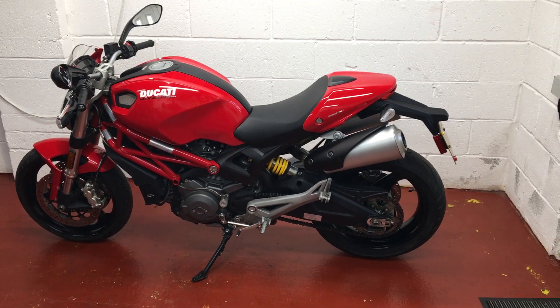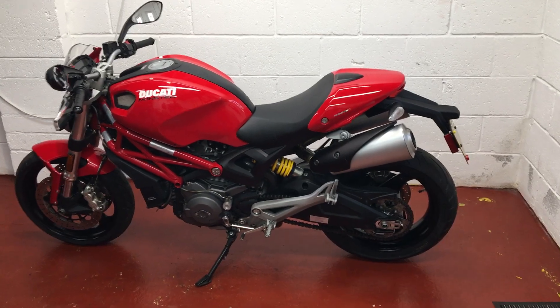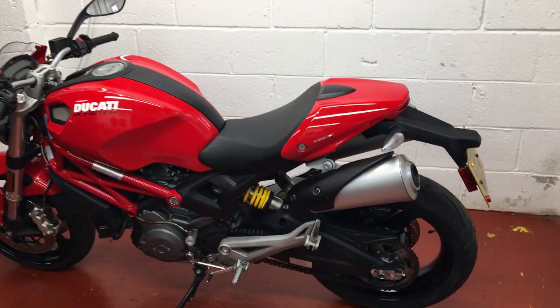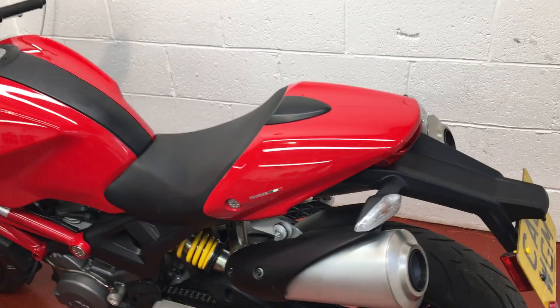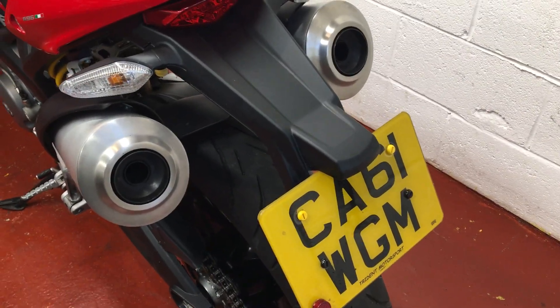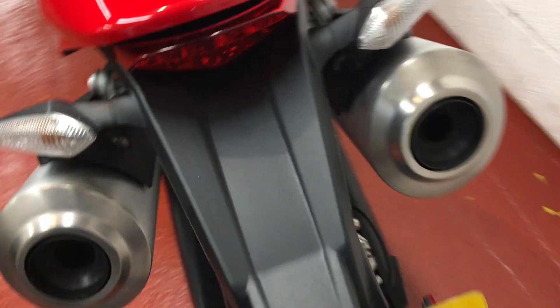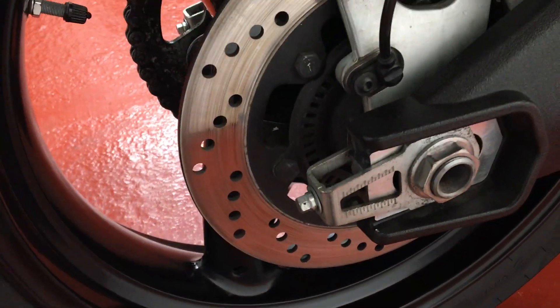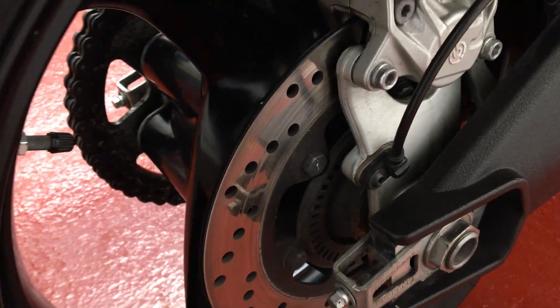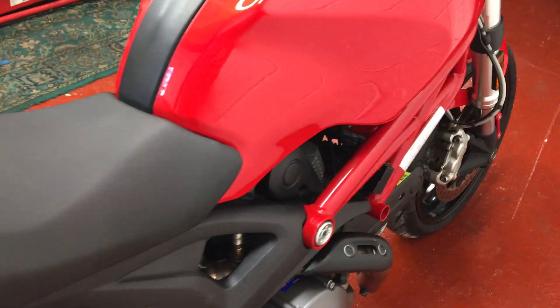Welcome to the Ducati Monster 696 for sale. Lovely bike in awesome condition — everything about it is right. It's a 2012 61-plate bike complete with ABS. Great tyres front and rear, both in very good order, close to new really. You can see the condition of the discs; it hasn't done an awful lot of work — just under six and a half thousand miles on the clock.